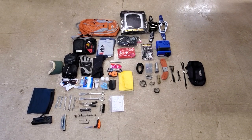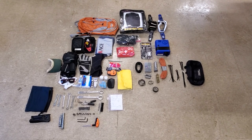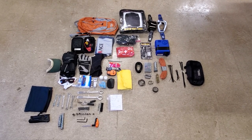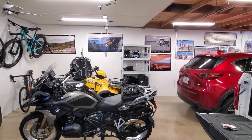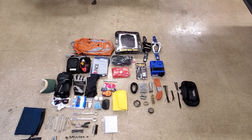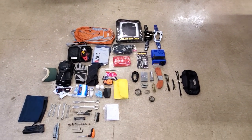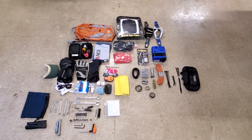A few notes before we begin. This is not going to include camping or overnight gear — that's going to be a separate video. This is also not going to include the obvious things like a helmet, your wallet, your keys, your cell phone. This is just the stuff mostly that you're going to keep in the motorcycle or take with you on every ride — the stuff that's not so obvious.